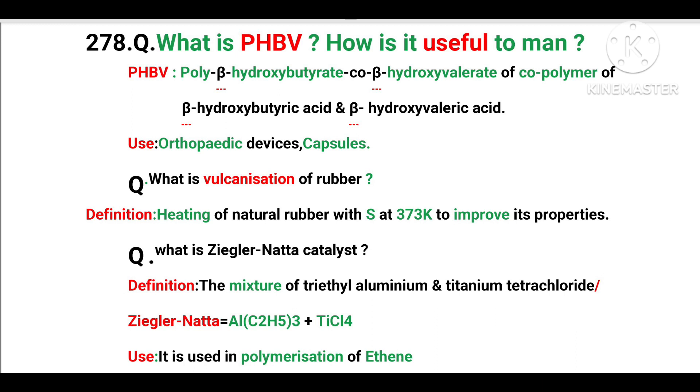What is PHBV? How is it useful to man? PHBV is the poly-beta-hydroxybutyrate co-beta-hydroxyvalerate, a co-polymer of beta-hydroxybutyric acid and beta-hydroxyvaleric acid. It is a heteropolymer. Uses: orthopedic devices and capsule making.